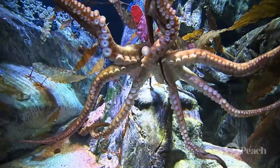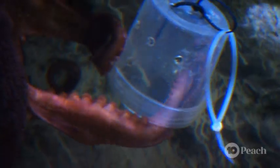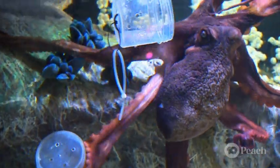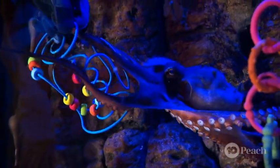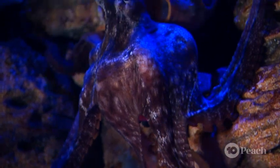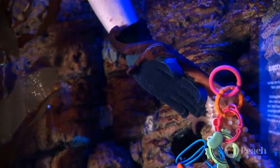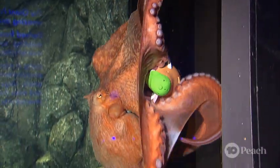Octopus are really smart. For example, we hide their food in toys and containers and the octopus has to figure out how to open the container to get the food inside. They really enjoy playtime. We do have a range of toys that we give them to play with, but their favourite toy is our hand. Often when we're trying to clean the tank they'll latch onto our hand and try to play. As playful as a puppy.